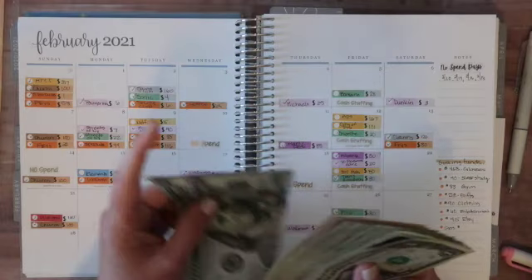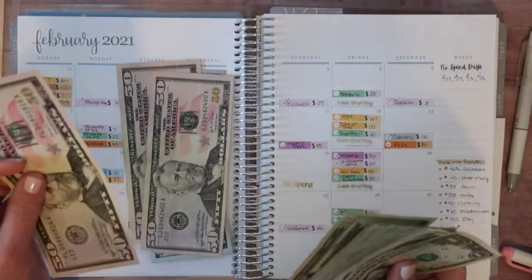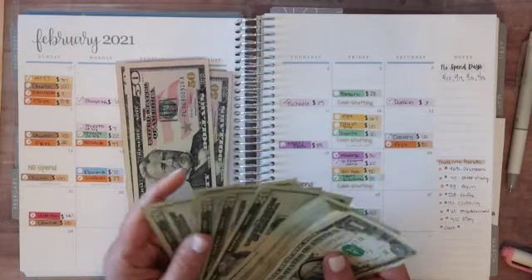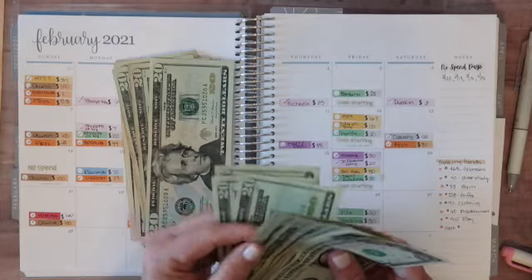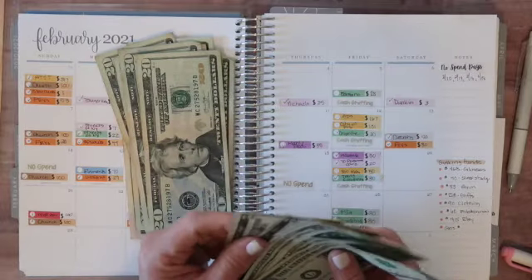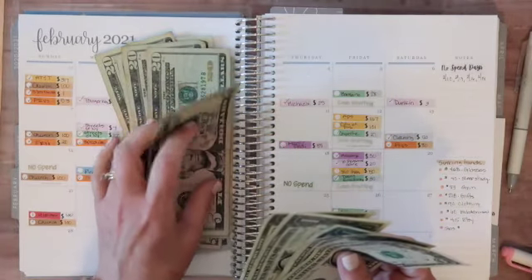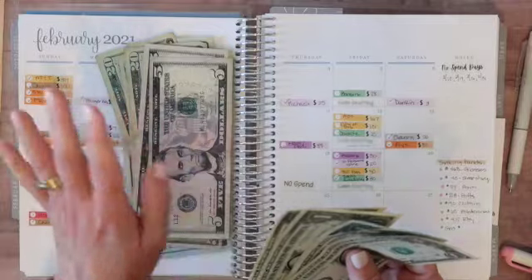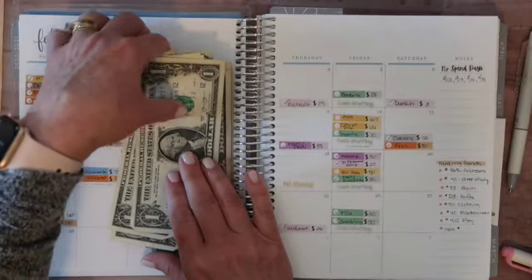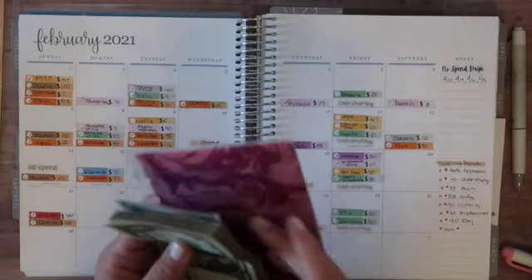So I have $175 in savings towards the challenge. I am going to actually add in a few dollars in some of my other ones. And counting out the bank category — that comes to $665, which is going back into the budget for my March cash stuffing.